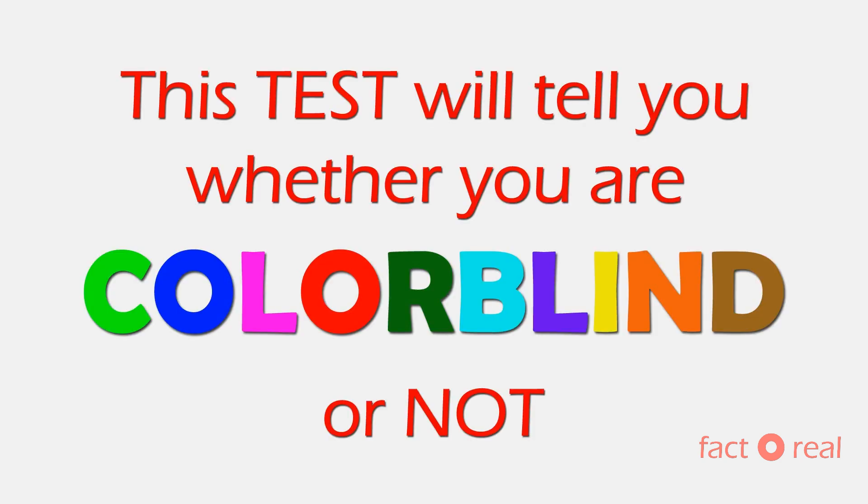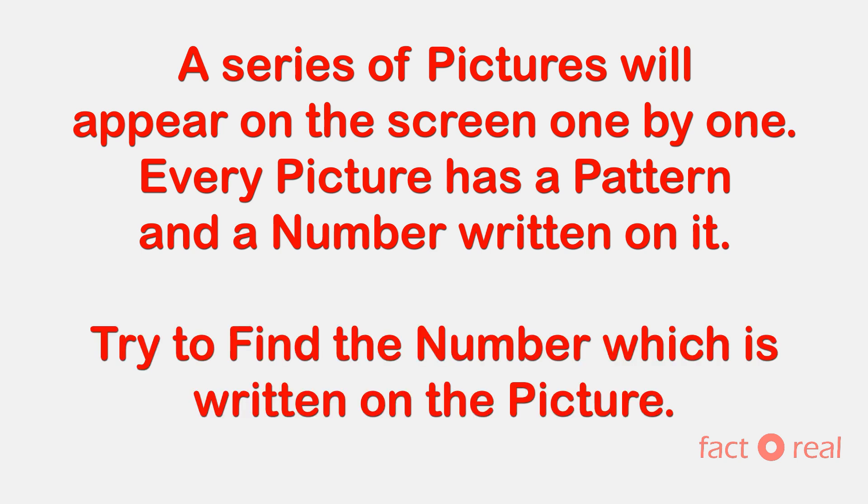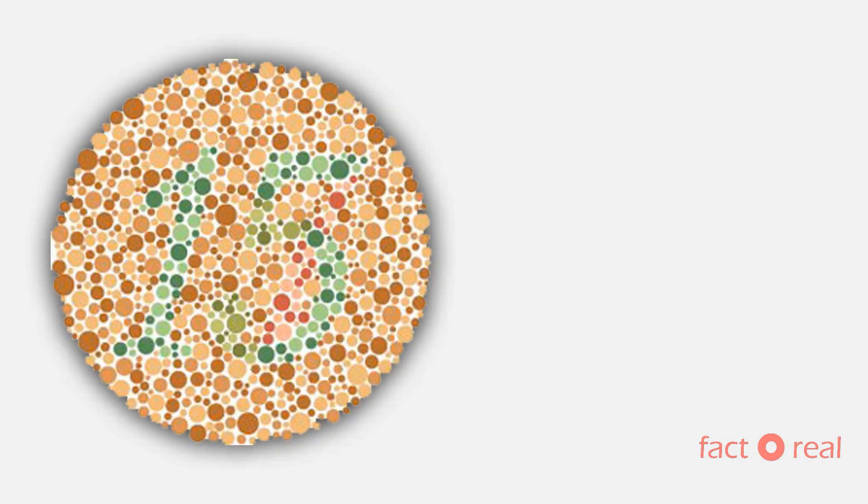This test will tell you whether you are colorblind or not. A series of pictures will appear on the screen one-by-one. Every picture has a pattern and a number written on it. You just try to find the number which is written on the picture. So let's get started.